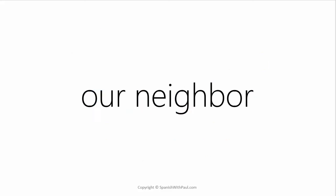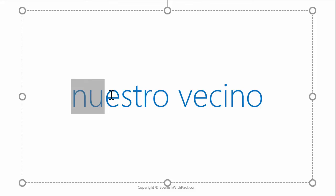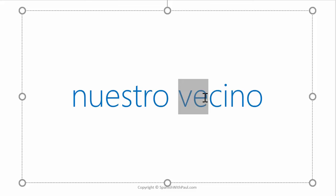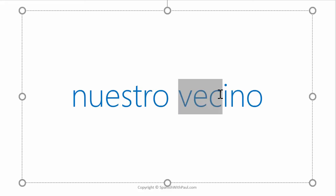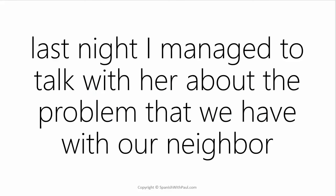To say OUR NEIGHBOR would be NUESTRO VECINO. NUESTRO is OUR, and VECINO means neighbor — note that this V takes a strong B sound often in Spanish, so we have VECINO. How would you say: Last night I managed to talk with her about the problem that we have with our neighbor? Just pause and think it out step by step.